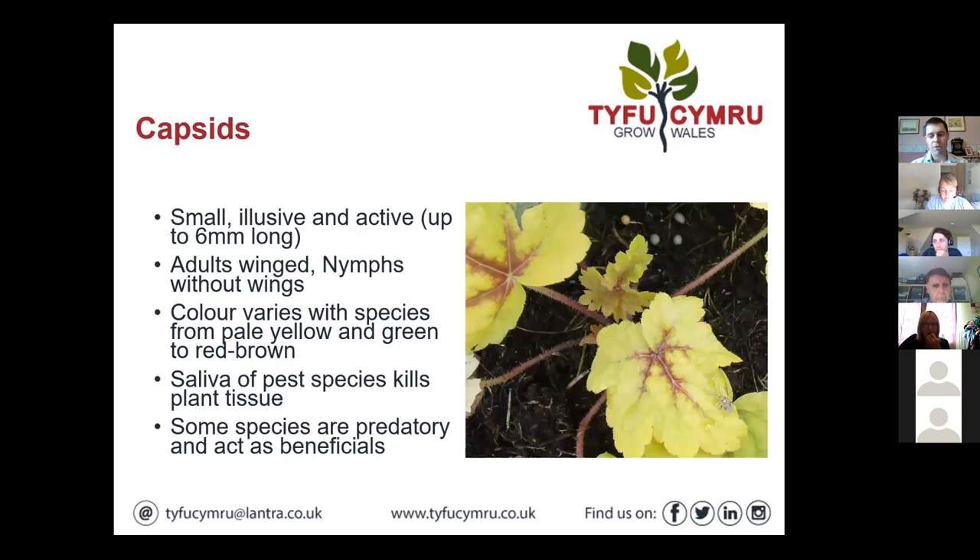We're focusing on some summer pests this month, and we've got capsids to kick off. They're a small, fairly elusive pest — they can be difficult to spot. They're very active and often trying to elude us when we're looking for them. On the image on that Huchurella, on the right of that leaf in the foreground, there's an adult capsid there, just to illustrate what they look like. They fly, and when you're scouting in the crop, the adults particularly will often drop out of the crop as a defence and survival mechanism, or they'll fly off. So they are difficult to find, and quite often we see the damage before the actual pest.